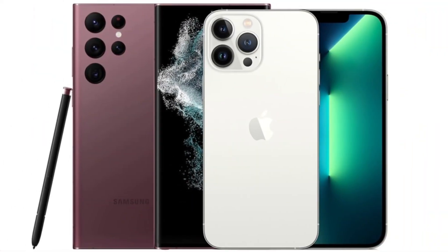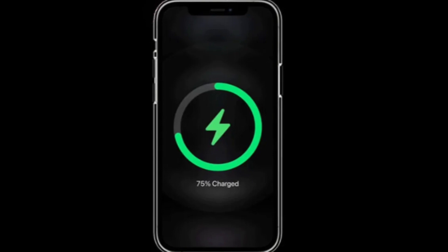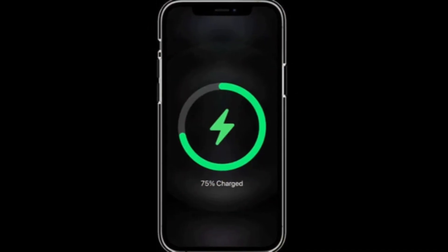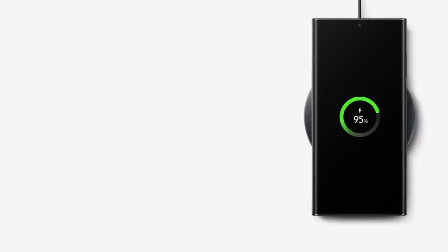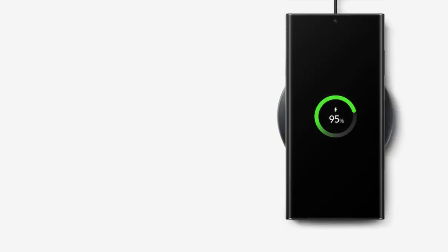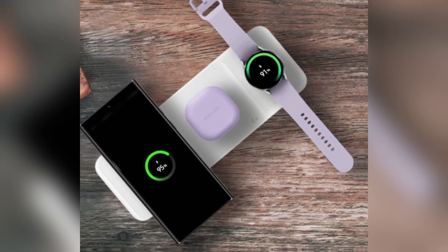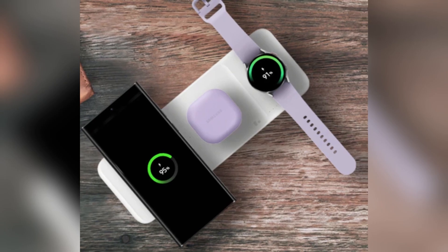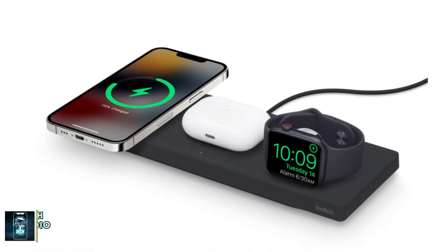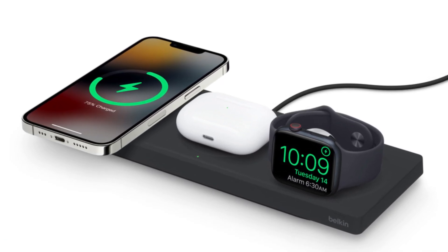Battery and charging: When it comes to battery life, both phones pack a punch. The iPhone 16 Pro Max has a 4,685 mAh battery, while the Galaxy S24 Ultra comes with a slightly larger 5,000 mAh battery. However, Samsung takes the lead in charging speeds, offering 45-watt wired charging compared to the iPhone's 20-watt. For wireless charging, Apple's MagSafe offers 25-watt, while Samsung's wireless charging maxes out at 15-watt.